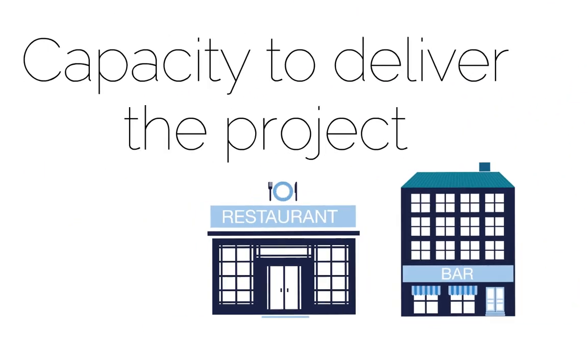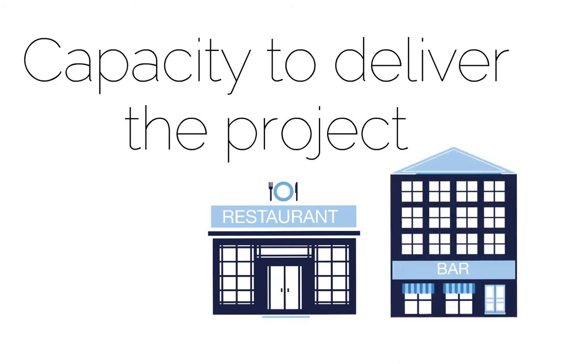Capacity to deliver the project means you need to demonstrate how your business will implement the project if you're successful in the grant application. Can you show how you and the rest of your team will undertake the project on time and on budget? How will you show you'll still be in business in the long term?